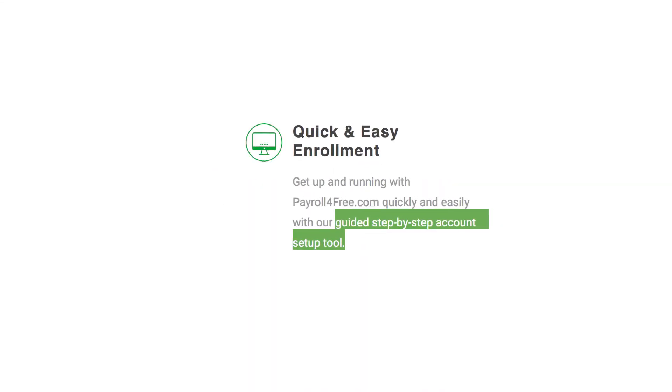Benefit 2: Easy to Use. The program is user-friendly, and the guided step-by-step account setup tool makes it easy to get started. And calculating payroll is simple — just enter the hours.